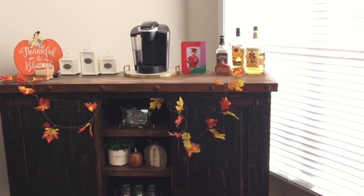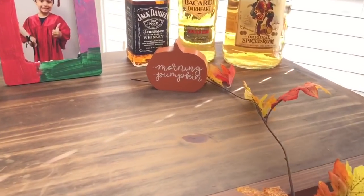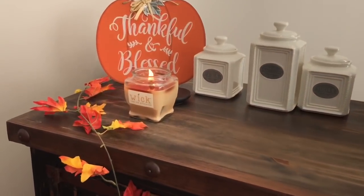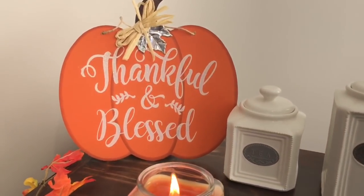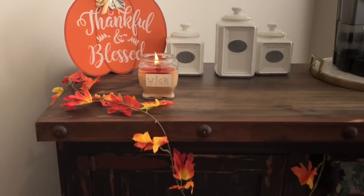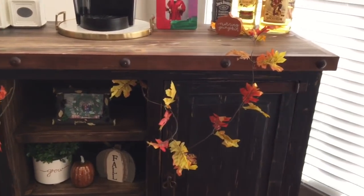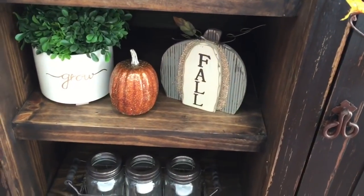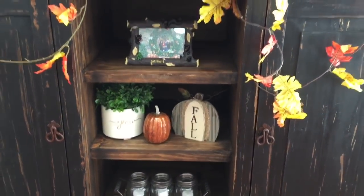Moving on over to my coffee and tea bar. In this corner I have this wooden morning pumpkin sign that I purchased for only one dollar at the Target Dollar Spot. Over here I have a cinnamon candle and then behind it is this thankful and blessed wooden sign — I propped it up instead of hanging it because I liked how it looked better. I also have a pretty garland hanging from the front that I bought from Hobby Lobby last year. Down below I have this wooden pumpkin that says fall, bought from my local grocery store Kroger, with a pumpkin from Dollar Tree.